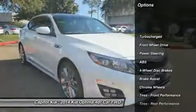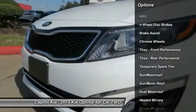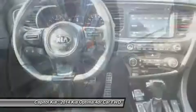The snow-white pearl Kia's clean and shiny exterior makes it look like it came straight from the factory. This Kia includes black Nappa leather interior.